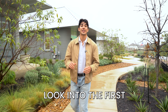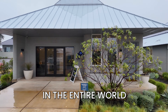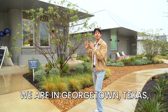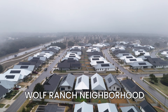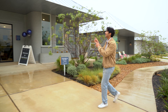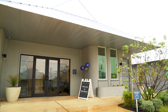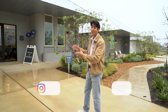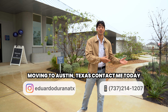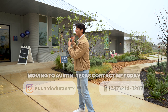Hey guys, today we're going to be giving you an inside look into the first 3D printed home community in the entire world. We are in Georgetown, Texas, just north of Austin at the Wolf Ranch neighborhood. Behind me you'll see these funky looking houses, very futuristic. This is an amazing technology. As an engineer, I am very passionate about this. I think it's got a lot of sustainable and futuristic outlook — whether we colonize the moon, there's a ton of implications. We're going to show you the inside so you can see what it looks like. Let's take a look.